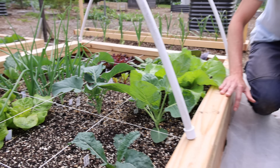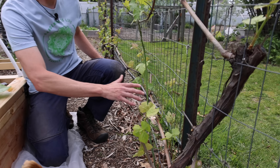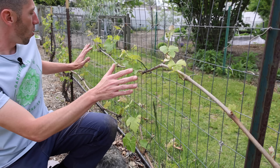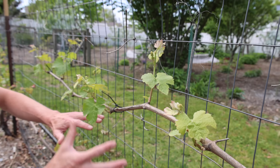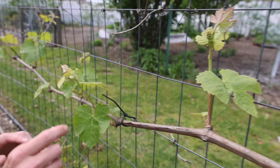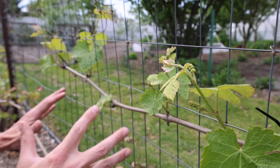I want to show you these grapes over here. Look how well they're spaced out. This is from proper pruning and training. There's plenty of space for each shoot. Each shoot has flowers on it, which will then have grapes — every single one of them. This is just going to be loaded with grapes in the future.